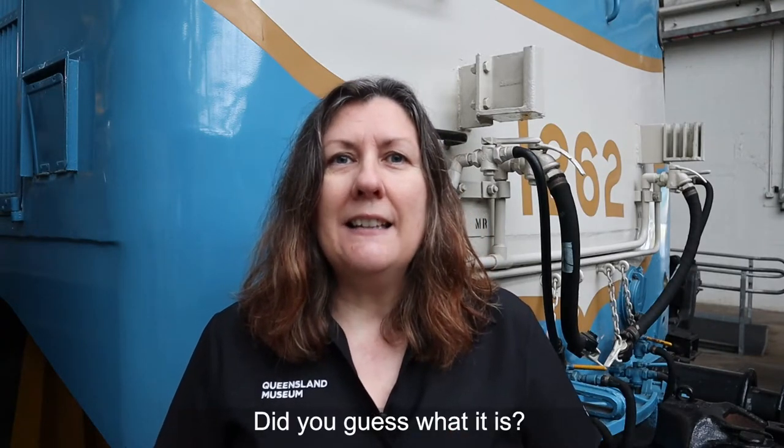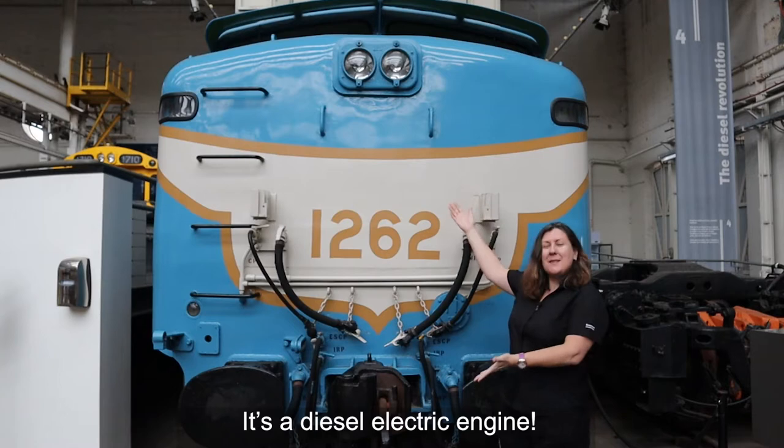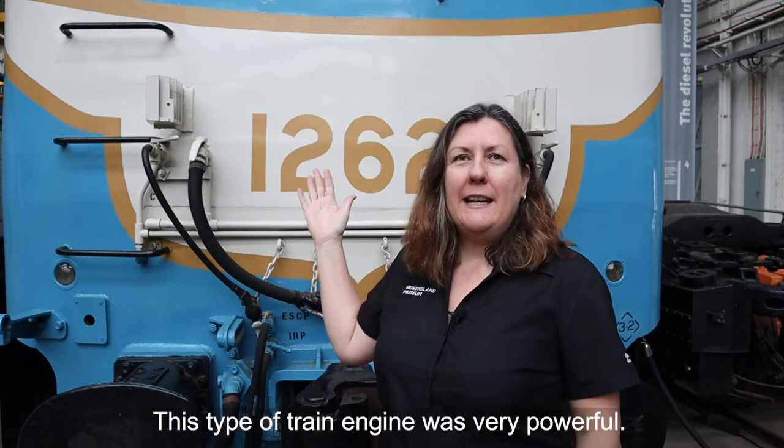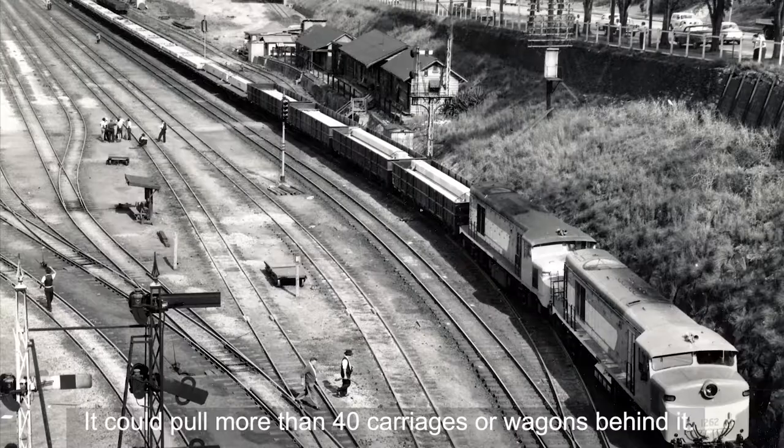Did you guess what it is? It's a diesel electric engine. This type of train engine was very powerful. It could pull more than 40 carriages or wagons behind it.